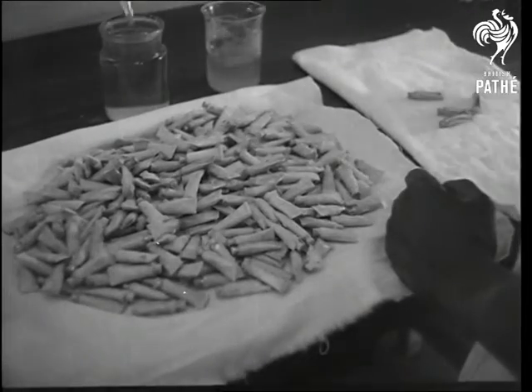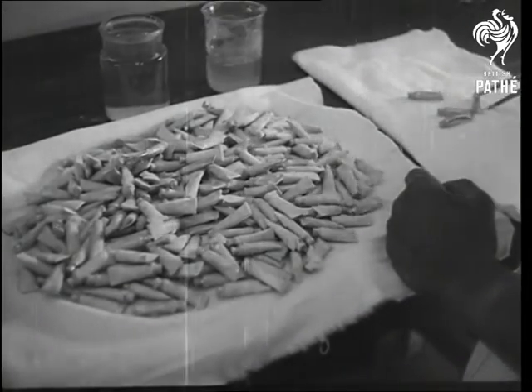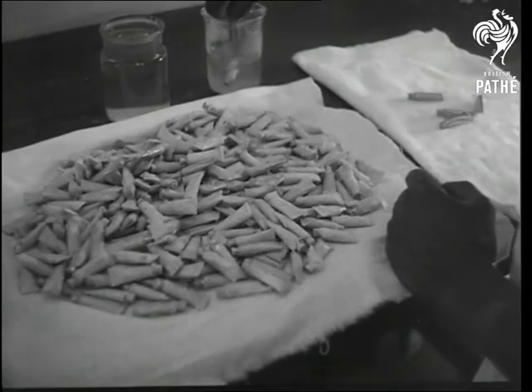The tubes are sealed and dipped into hot wax, then cold water, as a further protection. Vaccine can be stored in a deep freeze indefinitely.